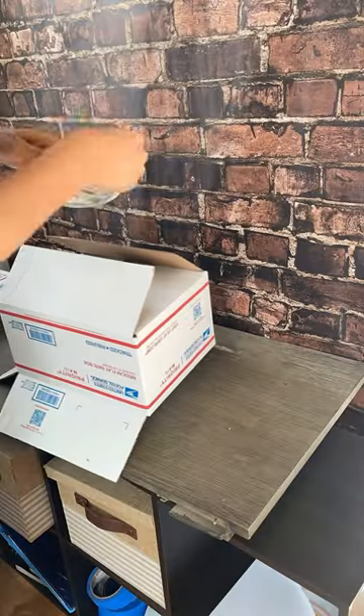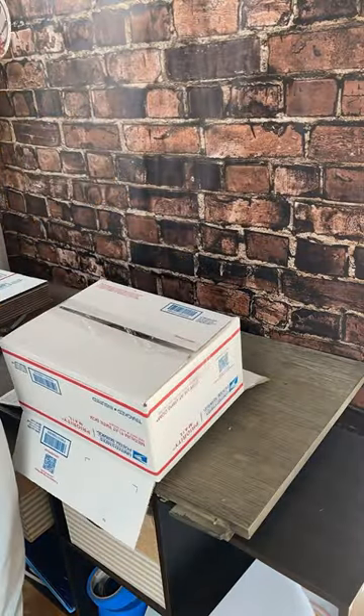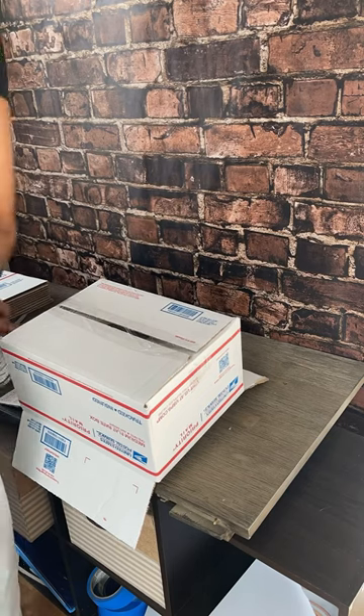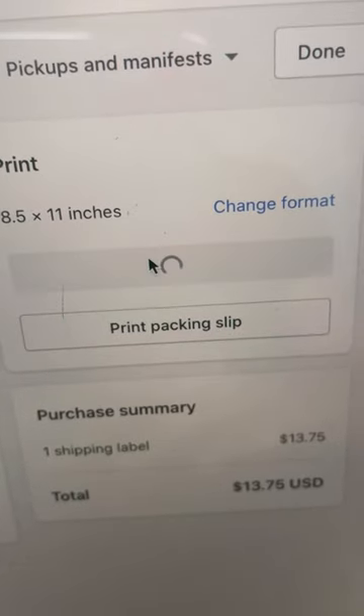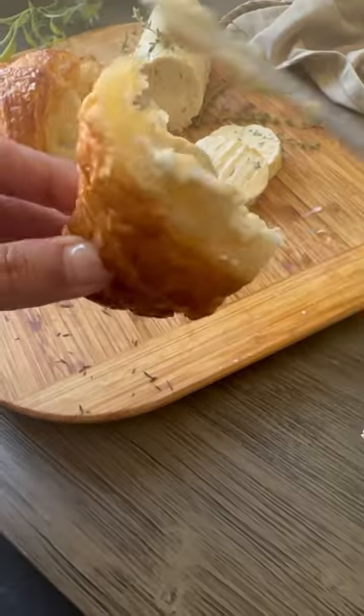It was 2020 — a year we all want to forget for many reasons — but I started shipping my vegan croissants just using USPS as a way to keep the lights on. But what was supposed to be a two-day guaranteed delivery, it wasn't actually guaranteed, and when you're selling something like...